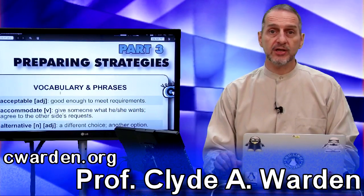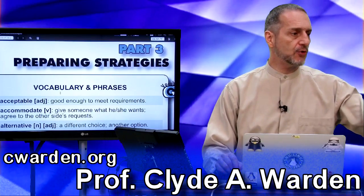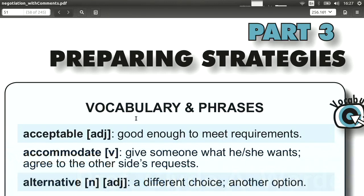This is part three of our negotiation book, Preparing Strategies, and we're going to be looking at the vocabulary here. Let's jump right into the vocabulary, starting with our first word.